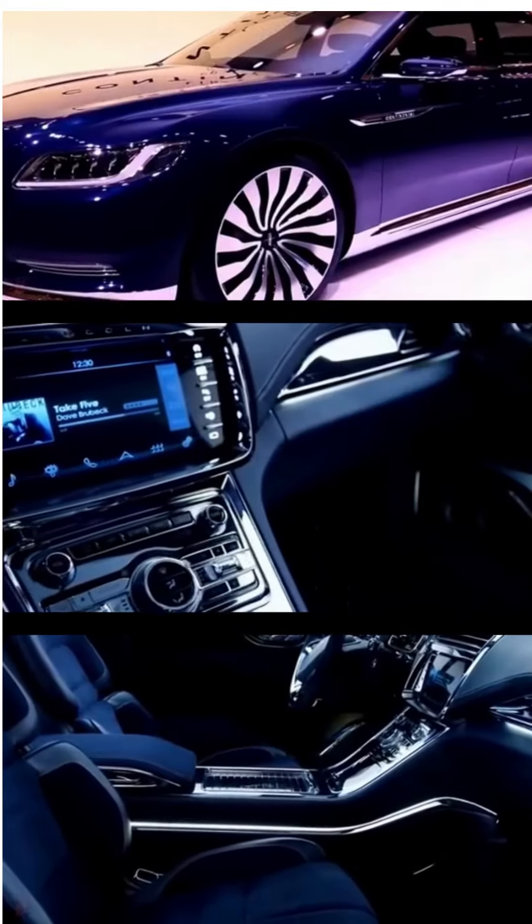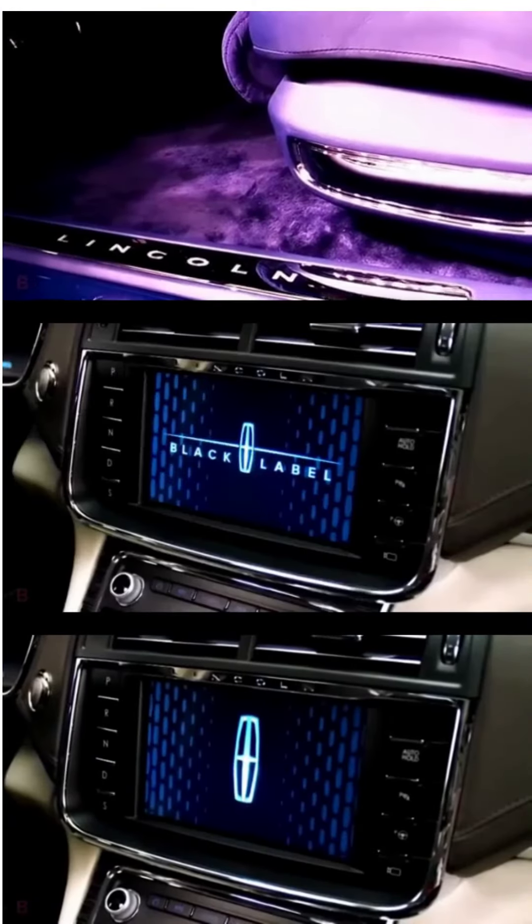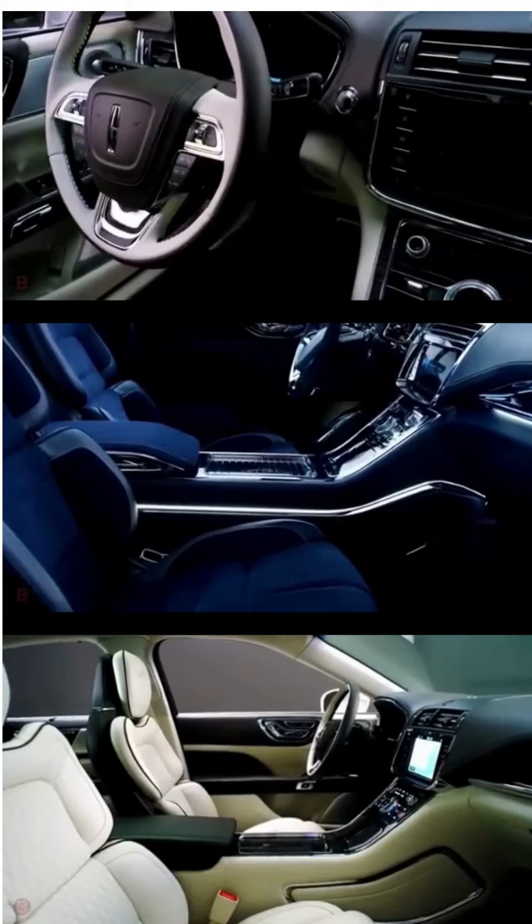Overall, the Lincoln Continental is a superb luxury sedan that offers a refined driving experience for those who demand the best in automotive luxury.